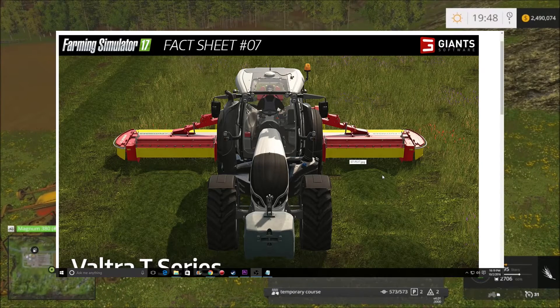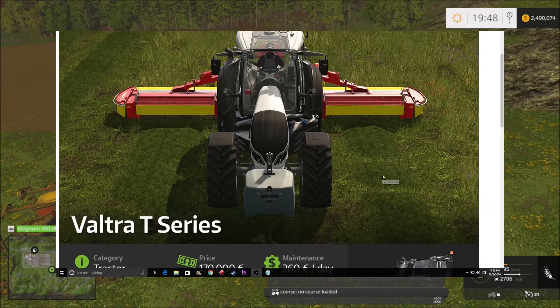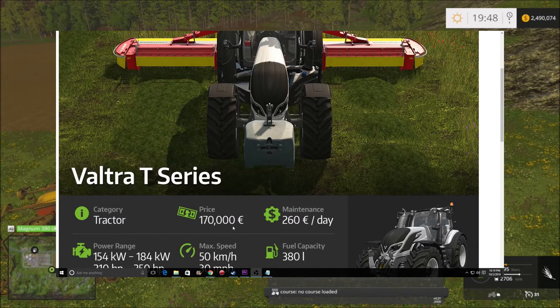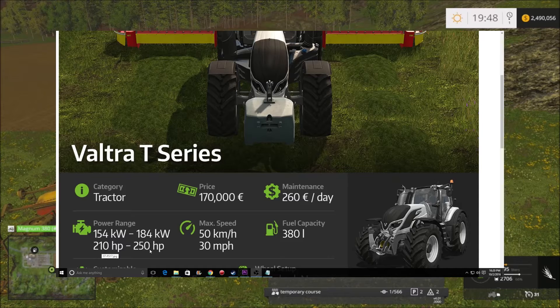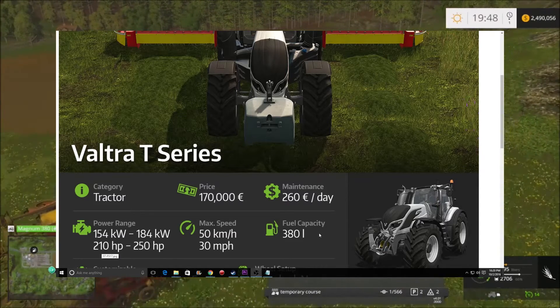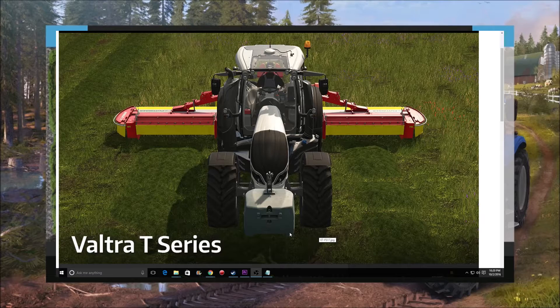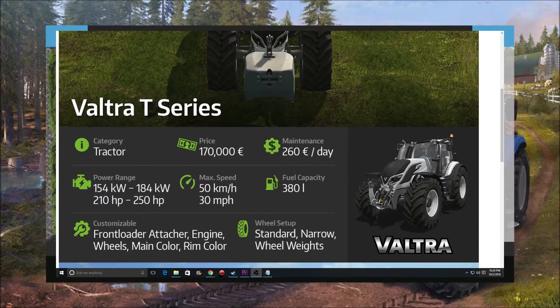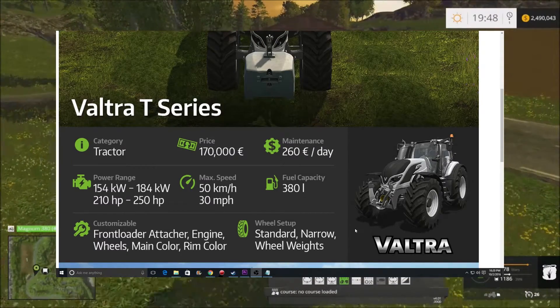Featured on this fact sheet is the Valtra T-Series. It is a tractor priced at 170,000 euros, maintenance of 260 per day. You've got two engine options: a 210 horsepower and a 250 horsepower, max speed of 30 miles per hour, and a field capacity of 380 liters. It's a pretty good-looking tractor — you can get another angle of it there in the inset.